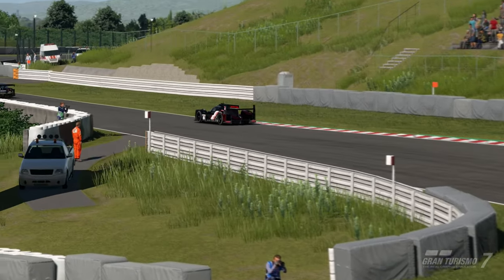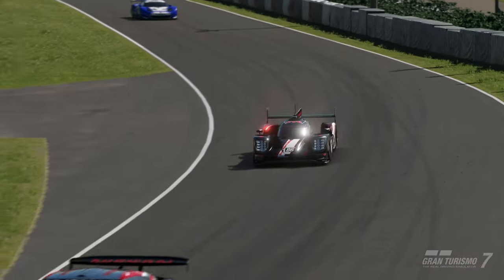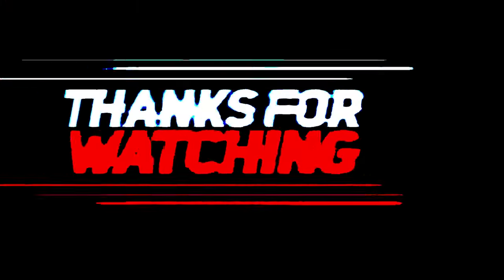Hope you guys found this guide helpful. If you enjoyed the video or have any questions or feedback, please let me know in the comments. Thanks for watching. Cheers.